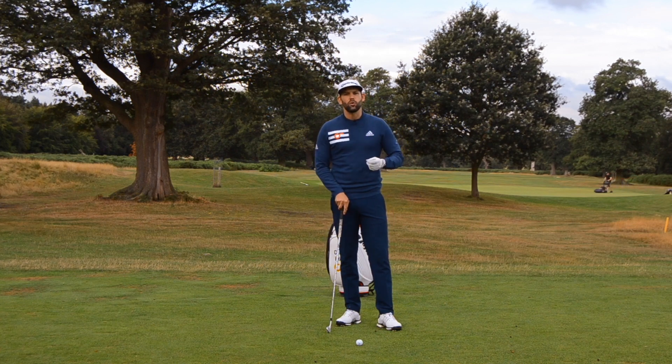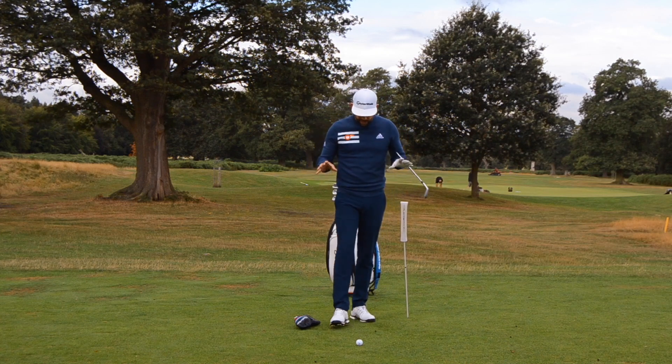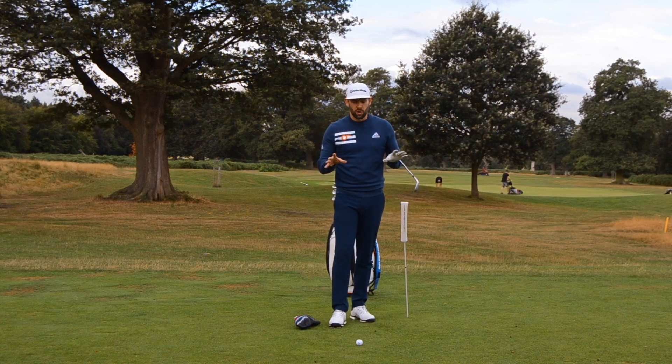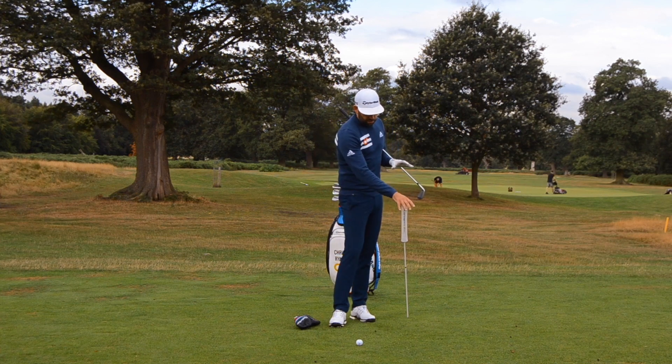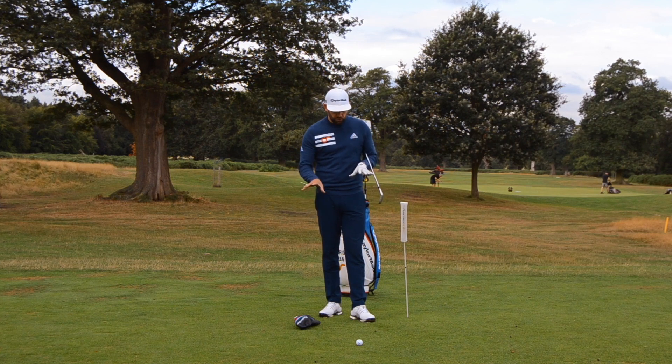Hi, my name is Chris Ryan and thank you for joining me here at the Forest of Arden. This is video number three in this series looking at how the elite golfer moves their body and how that might be slightly different to the amateur golfer. In today's video we're going to be taking a look at the hips in the downswing and showing you exactly what the best players in the world do.